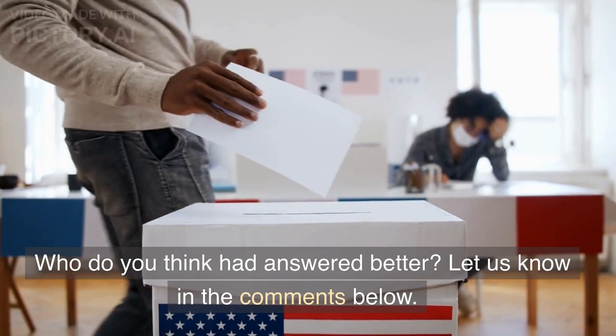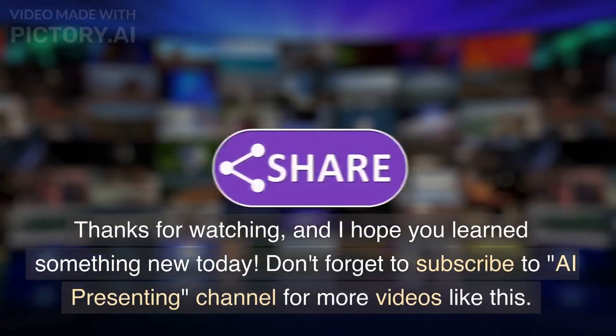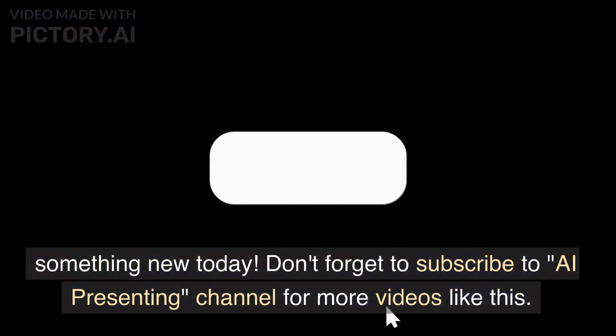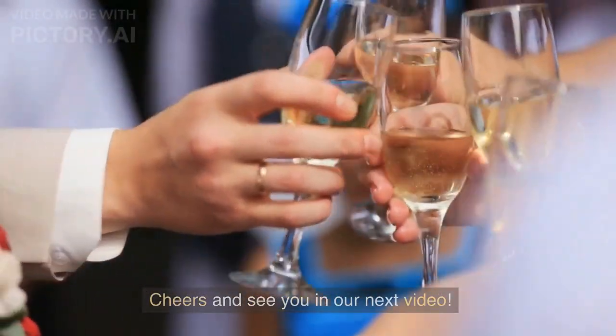Who do you think had answered better? Let us know in the comments below. Thanks for watching, and I hope you learned something new today. Don't forget to subscribe to the AI Presenting channel for more videos like this. Cheers and see you in our next video.